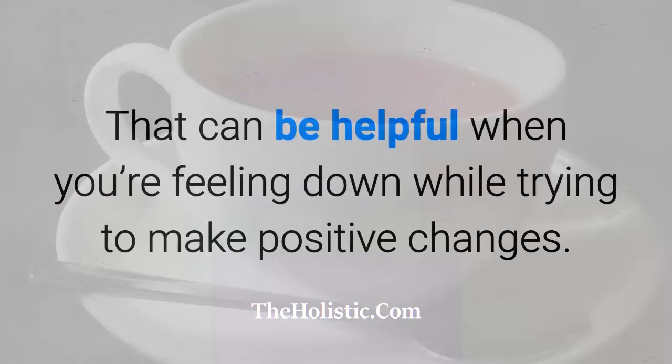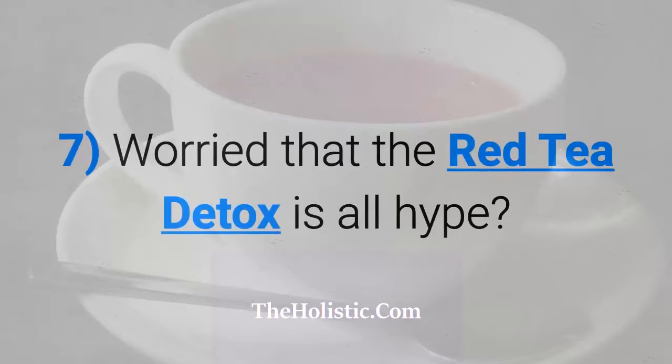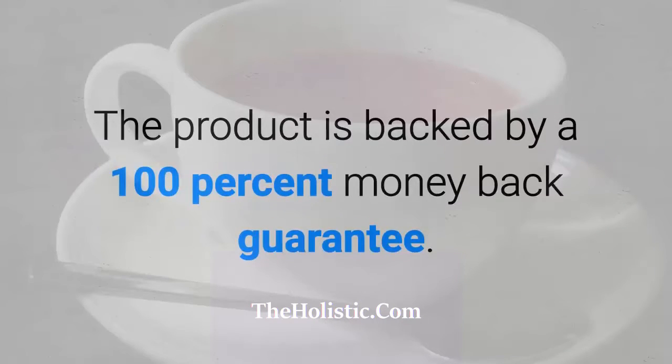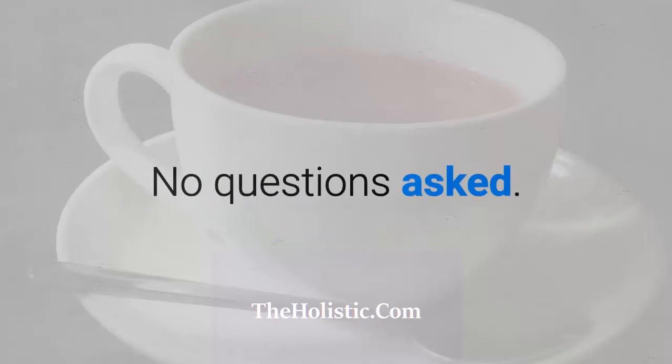Liz included a little motivational guide to keep you focused and on track, which can be helpful when you're feeling down while trying to make positive changes. Worried that the Red Tea Detox is all hype? Don't be — the product is backed by a 100% money-back guarantee, no questions asked.